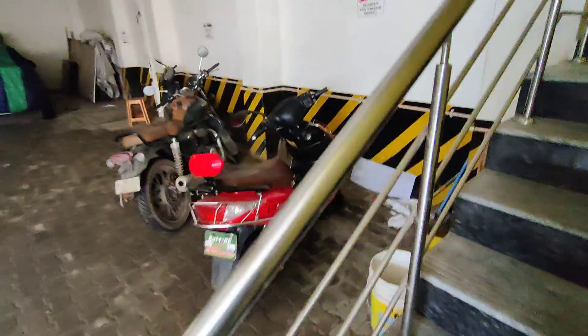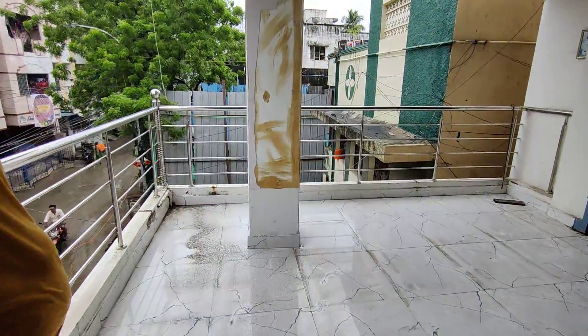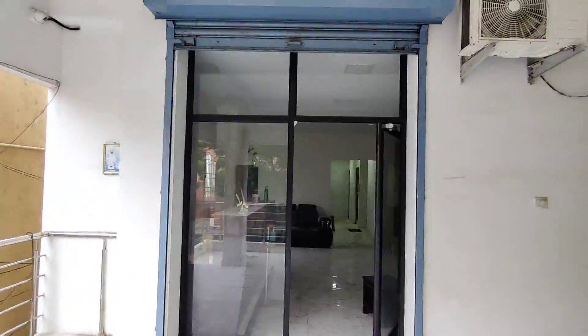The staircase width is 3 feet. From the parking to the steps we counted a total of 25 steps. This is the power entry outlet.